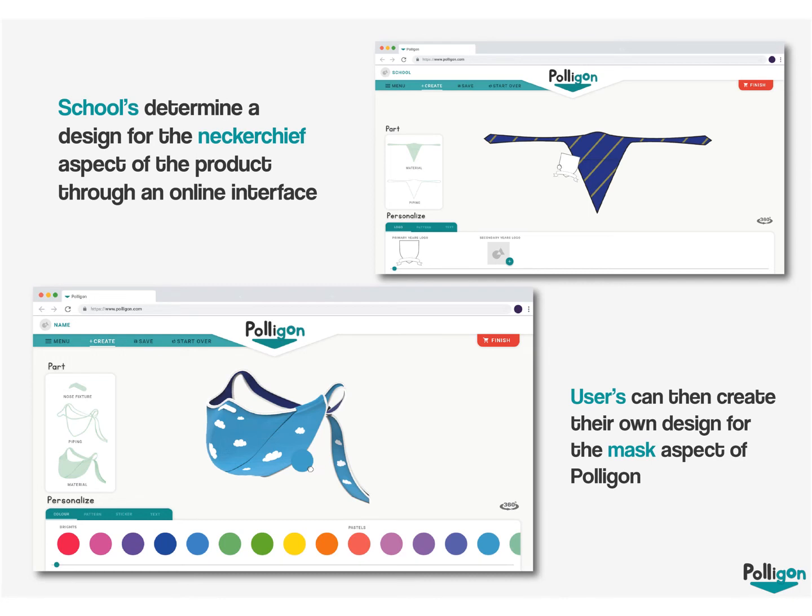Users can then log in and create their own design for the mask aspect of Polygon to their own personal tastes.